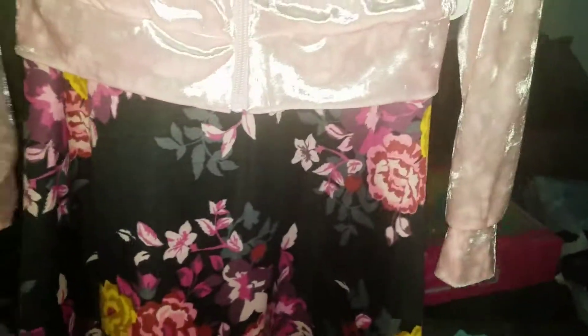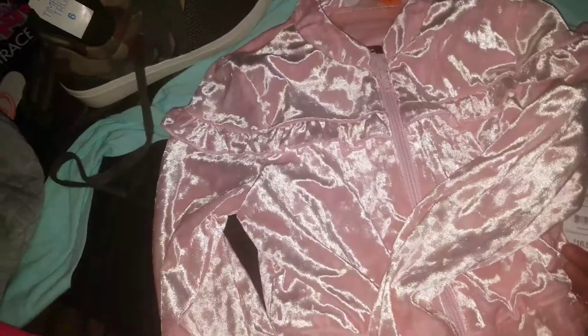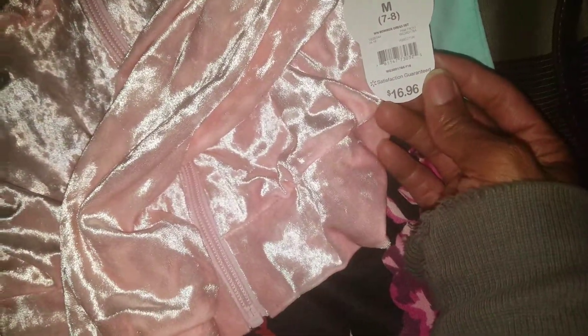This here is a little velour jacket with a dress underneath it — I believe it's short sleeves or maybe sleeveless; actually it's got like a quarter sleeve on it, but it's cute. It was ringing up for a dollar because they put these out close to Christmas and I guess they didn't sell too well since there's still a lot left. This one in a size 7-8 for baby girl — regular price $16.96 but ringing up for $3.